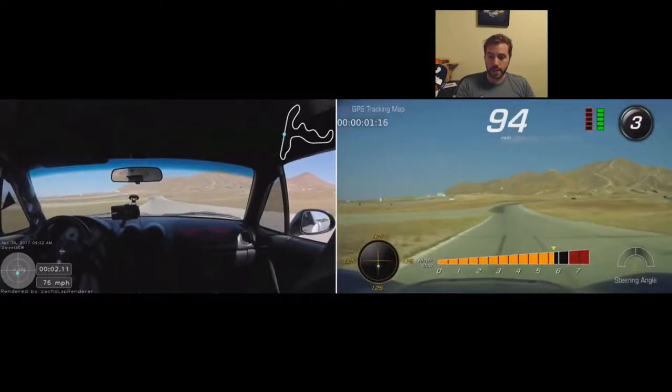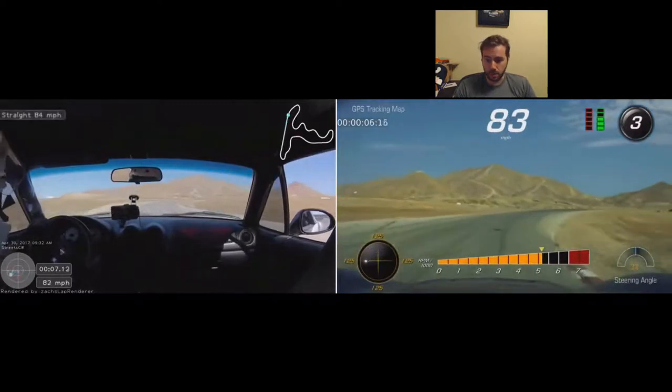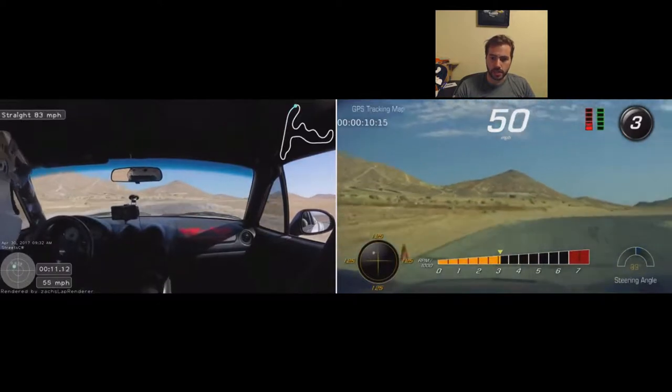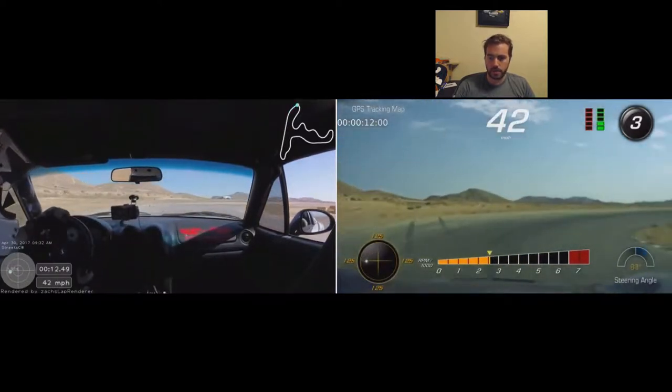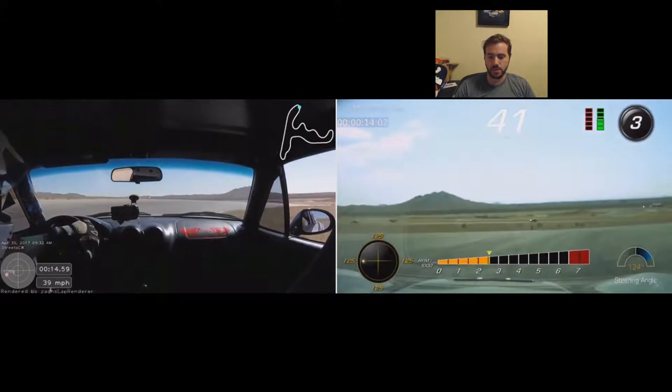I'm going to brake in the Corvette before the turn — again, it's my second lap, I'm still getting used to it, not really pushing the car. But you'll notice: the Corvette's minimum speed in this corner is about 42, and the Miata is also at about 42. Same corner speed, roughly. Minimum corner speed through that corner.